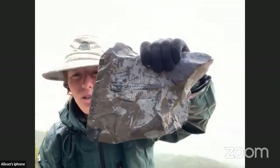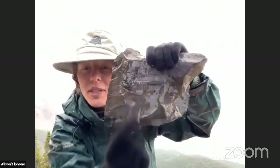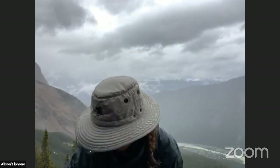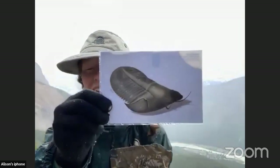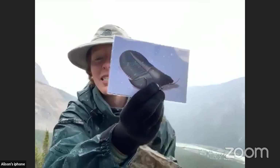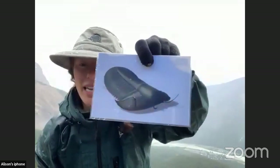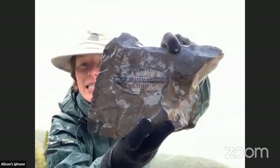This fossil here is a trilobite — named for its trilobes or three lobes: an axial lobe in the center and two pleural lobes on either side. This particular trilobite is called Ogyopsis, and it's the most abundant trilobite here on Mount Stephen. This image shows you what Ogyopsis looks like in 3D form — it has a characteristic quite bulbous part called the glabella, which is actually where the trilobite's stomach is found.